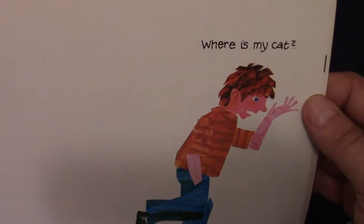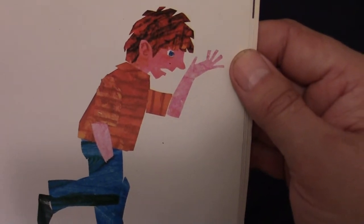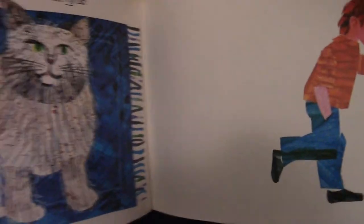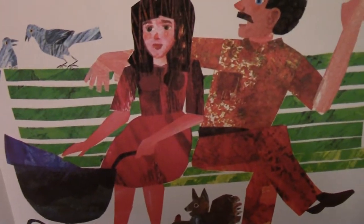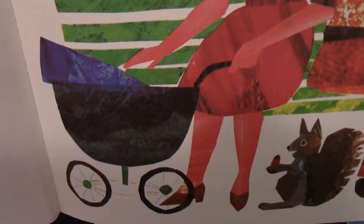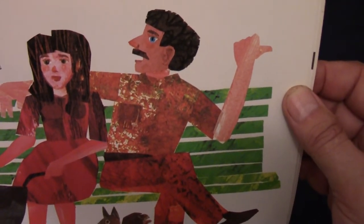And he goes off and says, where's my cat? He really looks frustrated now. He's looked everywhere for his cat and he doesn't know where his cat is. Let's see what happens. Have you seen my cat? He's asking two people sitting on a bench, with some birds there, a baby carriage, and a squirrel. That's not a cat. And the man says go over there — see if your cat's over there.